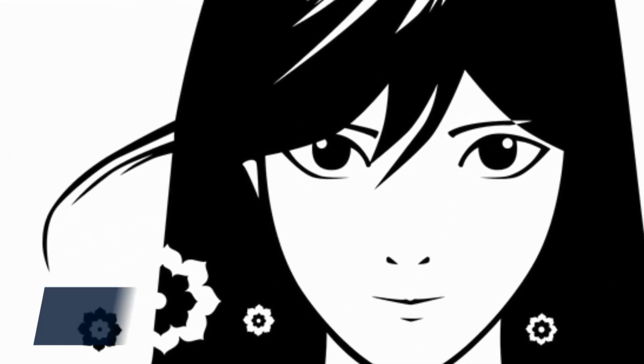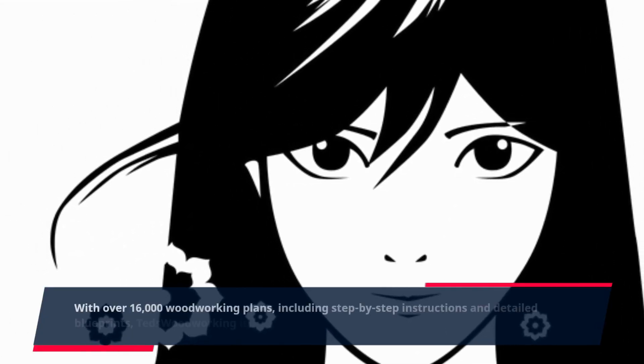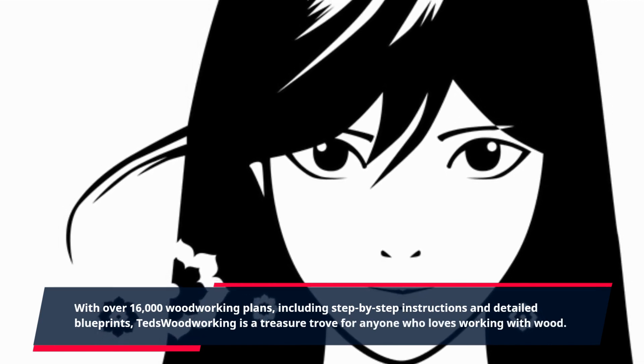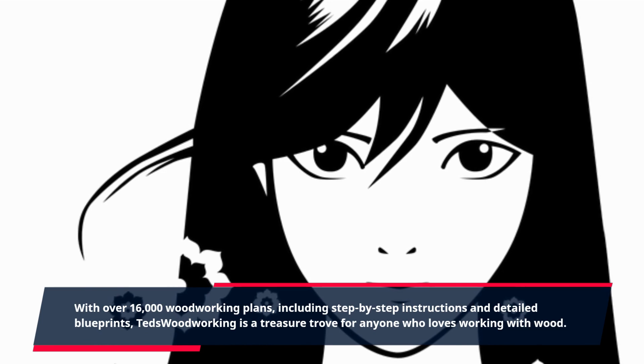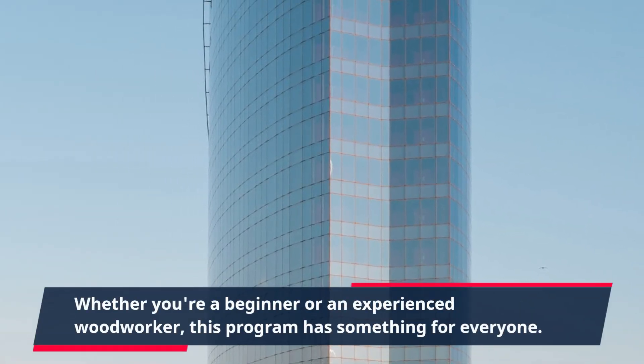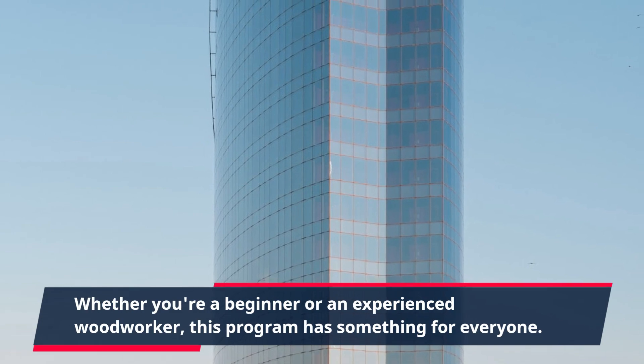With over 16,000 woodworking plans, including step-by-step instructions and detailed blueprints, TED's Woodworking is a treasure trove for anyone who loves working with wood. Whether you're a beginner or an experienced woodworker, this program has something for everyone.